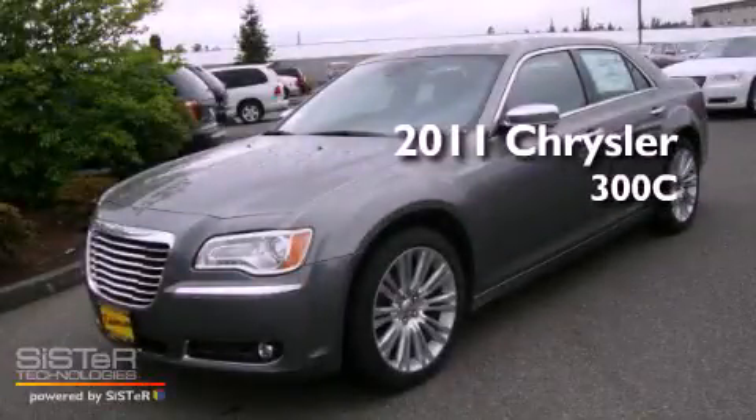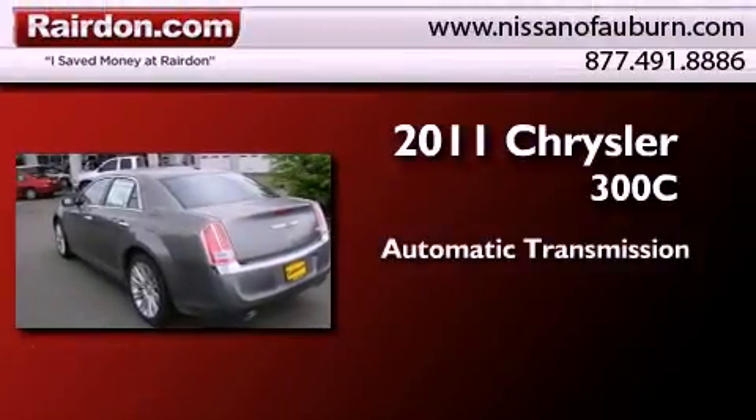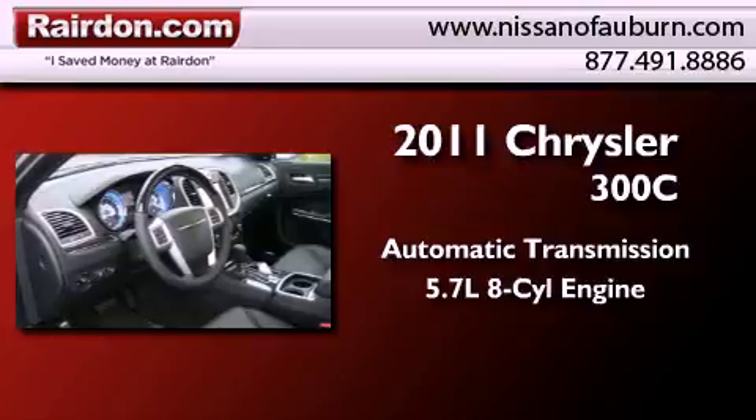This is a brand new 2011 Chrysler 300C. This four-door sedan has an automatic transmission and a 5.7-liter V8.